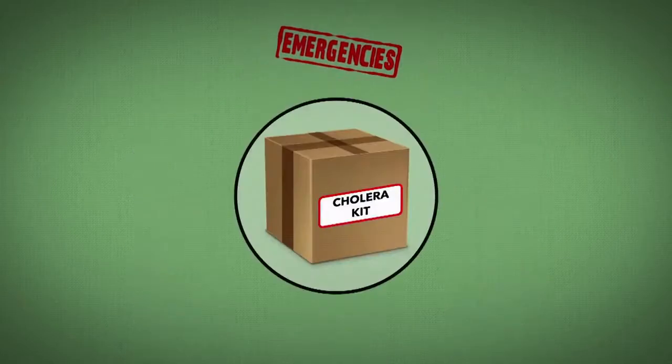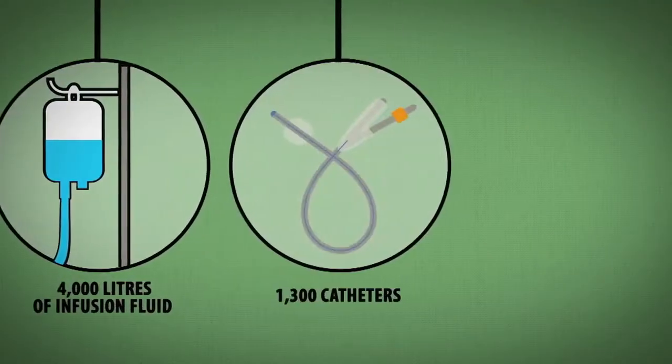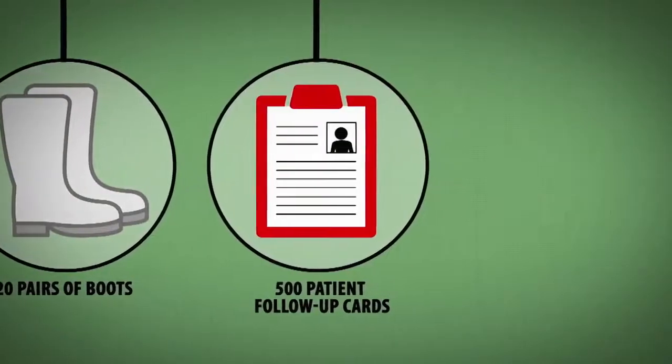The cholera kit, designed to provide treatment to 625 patients for example, contains 4,000 litres of infusion fluid, 1,300 catheters, 1,000 pairs of medical examination gloves, 20 pairs of boots and 500 patient follow-up cards.